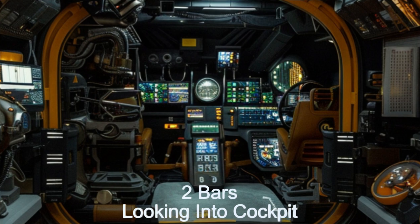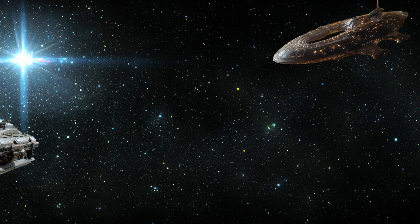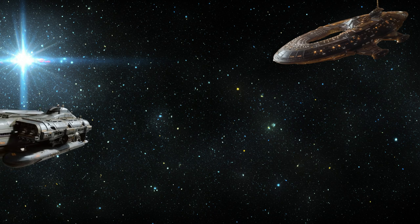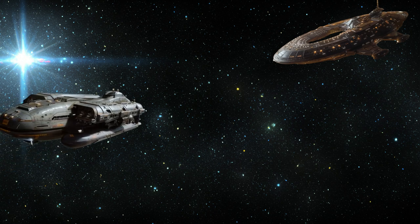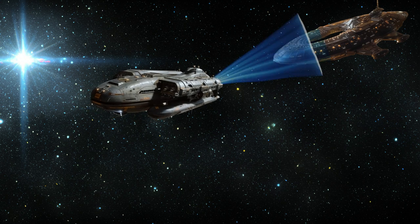Its reinforced hull ensures durability during towing operations, while its powerful propulsion system allows it to travel at near light speed across the alien star cluster, all the while towing a large spaceship.